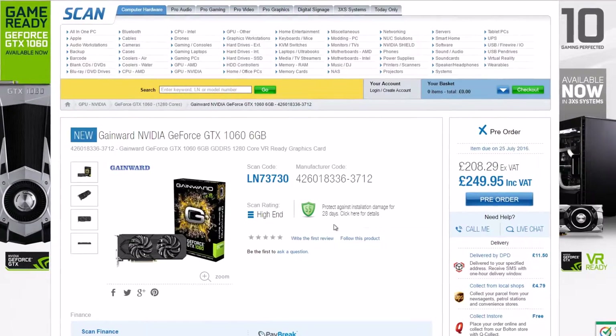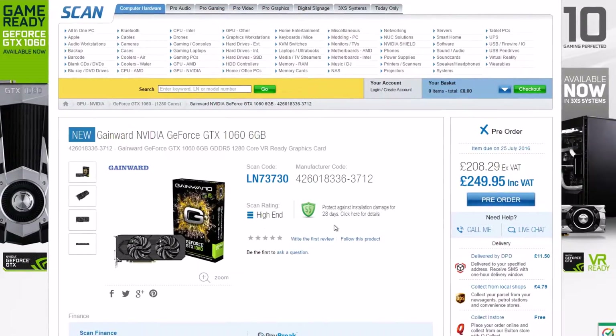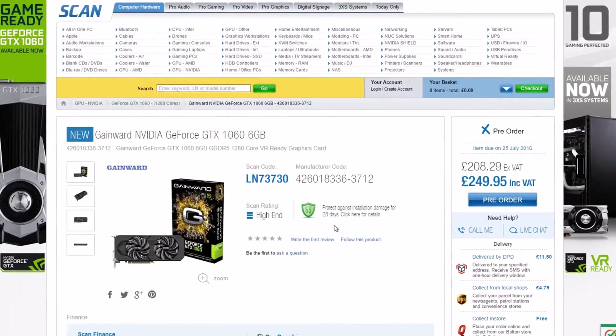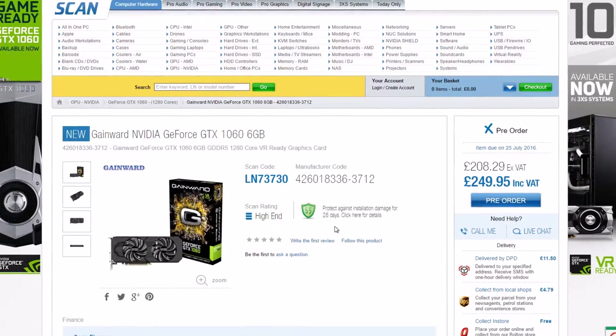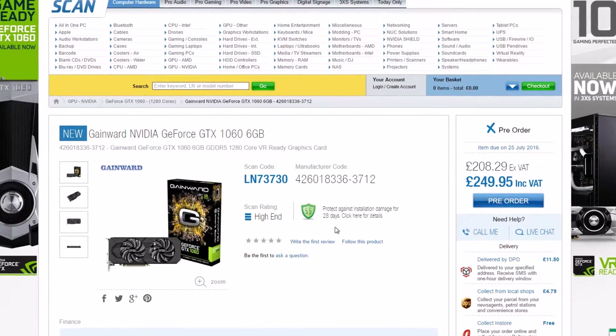Would I recommend this sub-250 quid card? Yes — but that is up for you to decide whether it suits your needs. I have been Dreadnaughtius, and this has been Bad Benchmarks Episode 2.